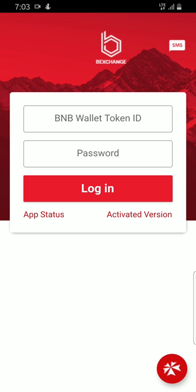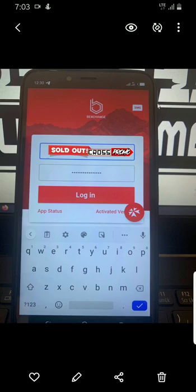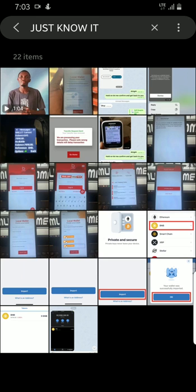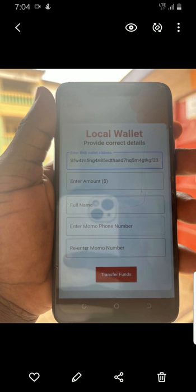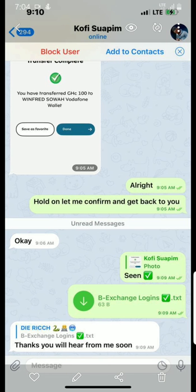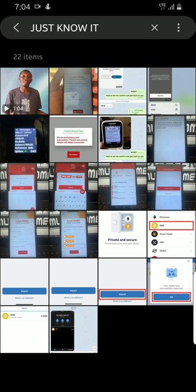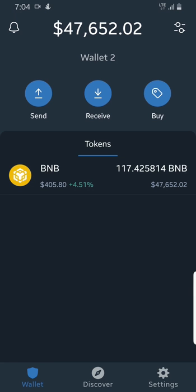Then they'll ask you to pay some amount of money. The minimum I've seen is 100 Ghana cedis, but they may ask for 200 or 300 Ghana cedis, claiming they'll give you a login and show you how to cash out the money. They'll also send you fake proofs from people in that Telegram group who supposedly already paid. But once you send the money, that's it — or they'll send you a fake login that doesn't work.